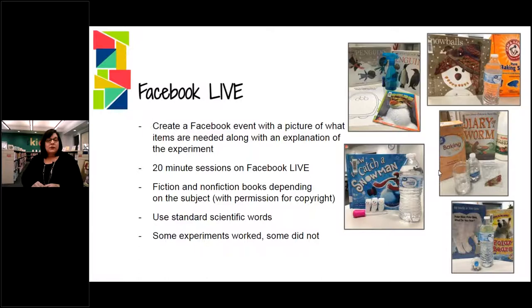We always made sure we used scientific terms so that when the kids started school, they were familiar with a lot of the terms. And some of them I actually had to look up myself because I had forgotten what they were. So it was a learning experience for me as well.